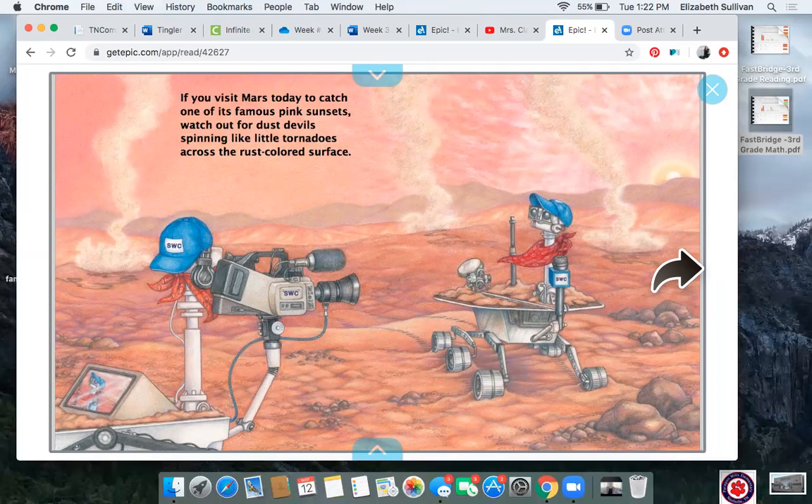I'm already noticing some things in the illustration — are you? Let's read. If you visit Mars today to catch one of its famous pink sunsets, watch out for dust devils spinning like little tornadoes across the rust-colored surface. Do you see the dust devils that are spinning like little tornadoes? I also notice it looks like there are some robots. I wonder who put those there — that'd be an interesting research project to learn about the robots on Mars. I love the sunset, so I would love to see a pink sunset if I were to visit Mars.